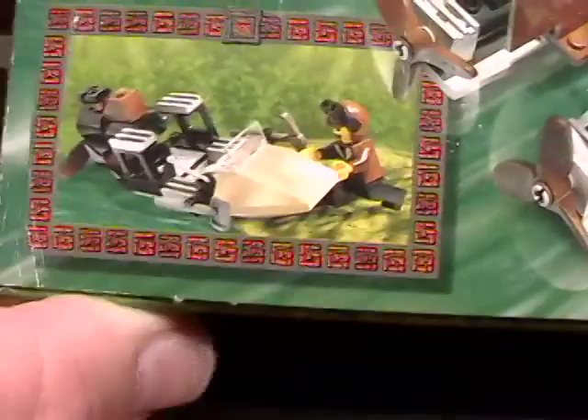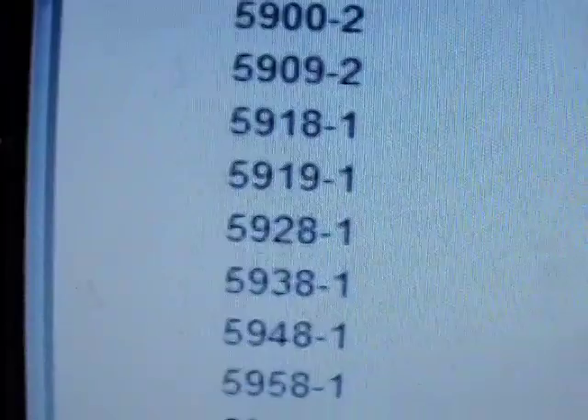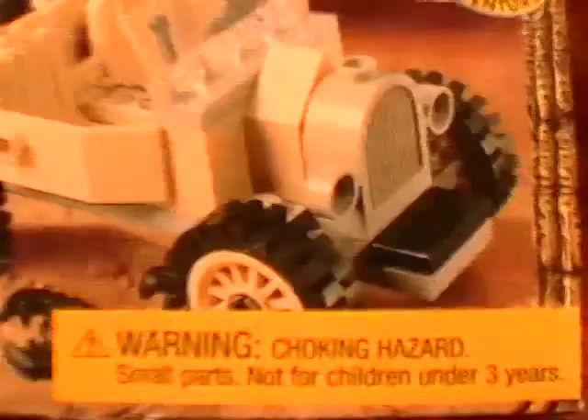There's another old set called the 5918 Scorpion Tracker — it's a jeep, a little desert jeep. It looks really cool; he's got a map. I'll be building that eventually too.